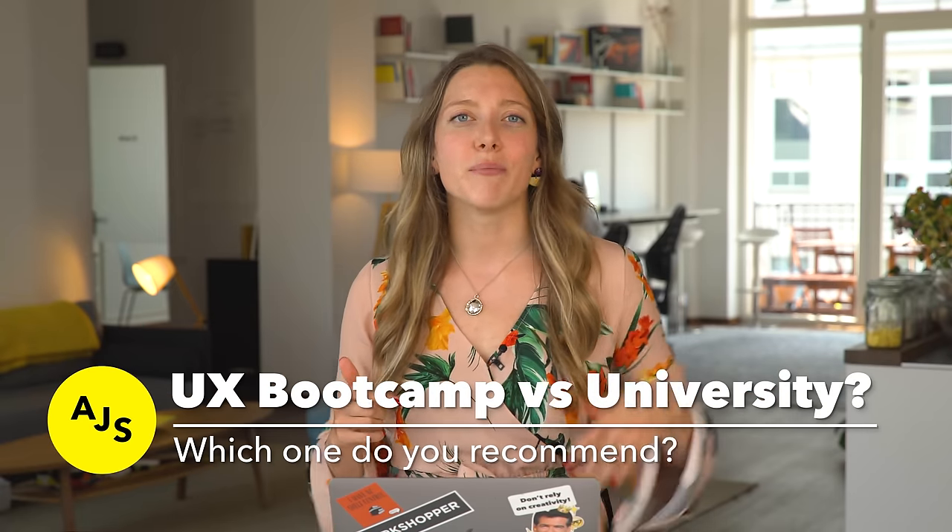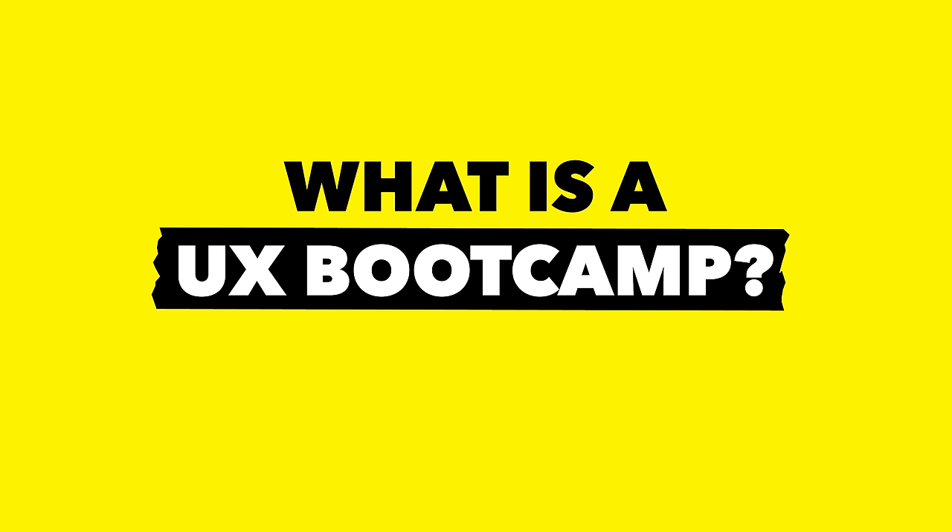As you watch this video, let us know in the comments below — are you team bootcamp or team university? So what is a UX bootcamp? It's a short, intense, immersive study program that takes you from a complete newbie in UX design to job-ready in anything between three months to a year. The price tags range anywhere between $3,000 to $13,000, and most bootcamps are online, although in-person options exist as well.